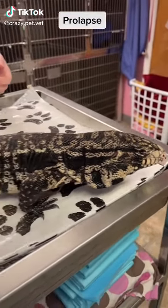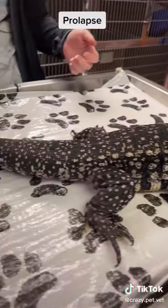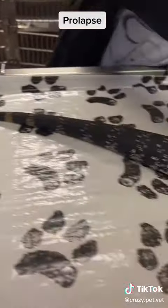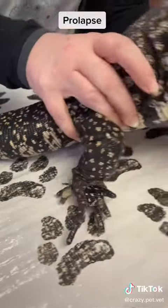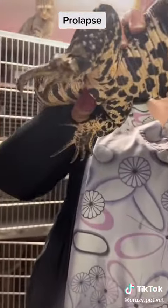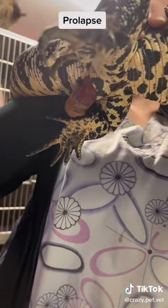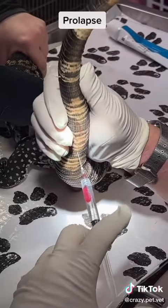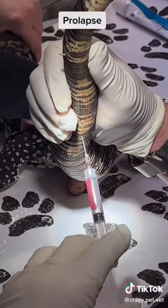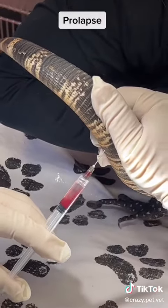Here is a two-year-old, two-and-a-half kilogram Tegu monitor with a cloacal prolapse of one-week duration. Prolapses can be caused by a variety of issues, which in this case we will be investigating after we reduce this prolapse.